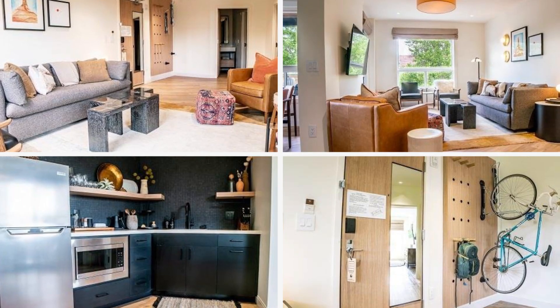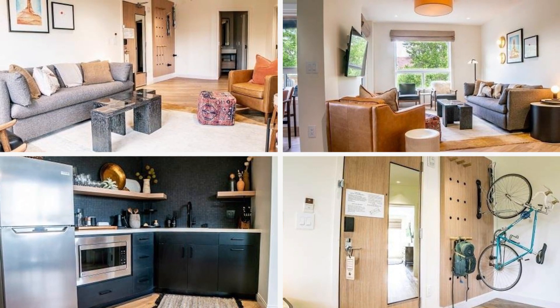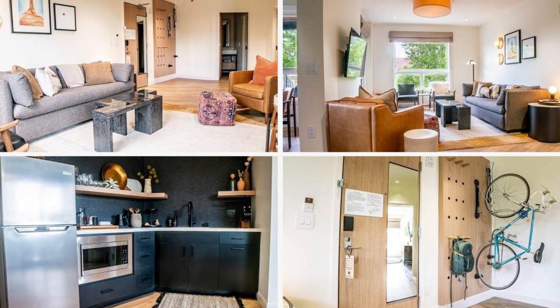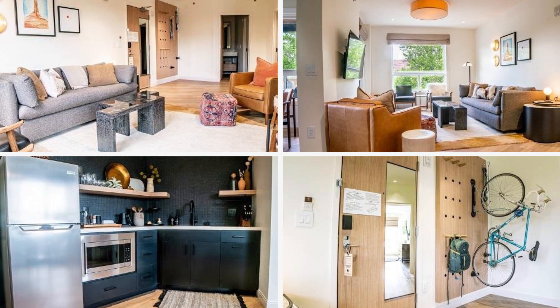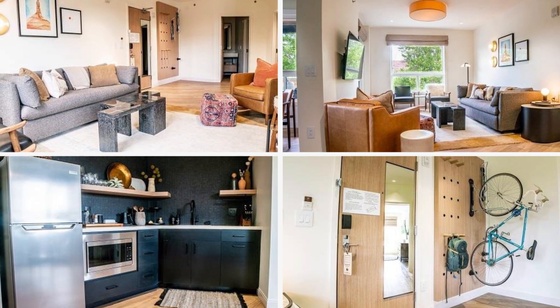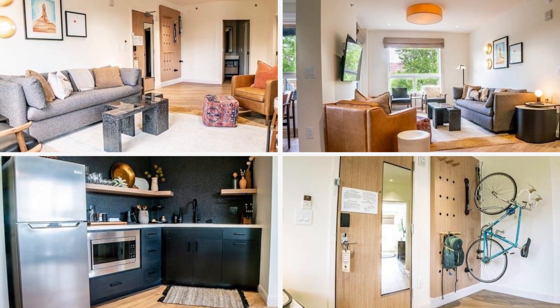Another noteworthy option is the Radcliffe Moab. This self-coined adventure boutique hotel is a welcome departure from the big name chains. Their suites come with a full kitchenette, separate living area and dining area, a wraparound balcony, and can sleep up to four people.